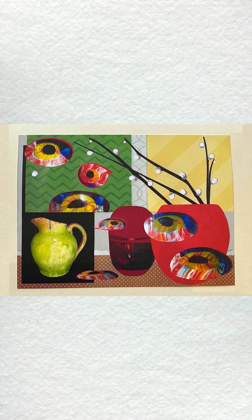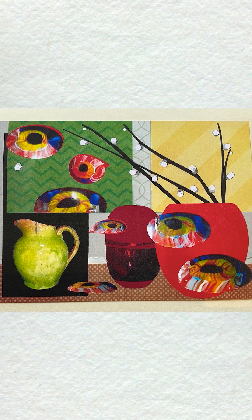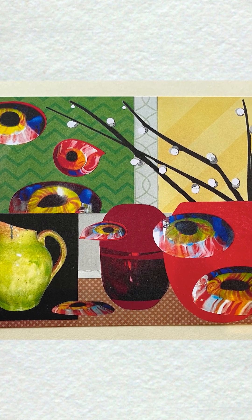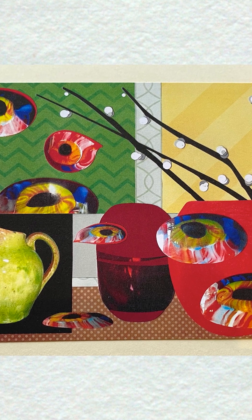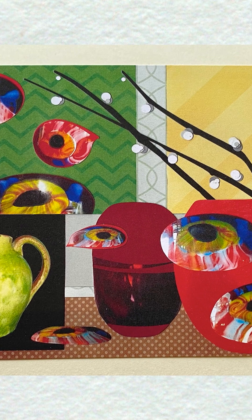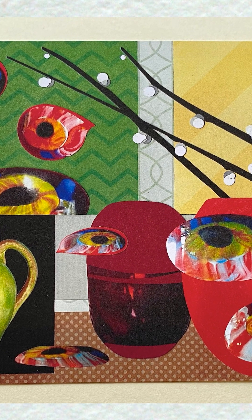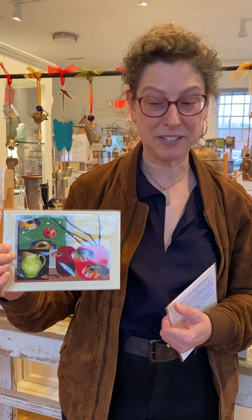Some of my cards show my collages on the front, and the way I make the collages is I feel as if I'm painting with paper. I like vibrant colors and patterns to suggest a kind of abstract or magical version of the real world. I also like to play with dimensions, so some things are flat and some things kind of pop out as three-dimensional.